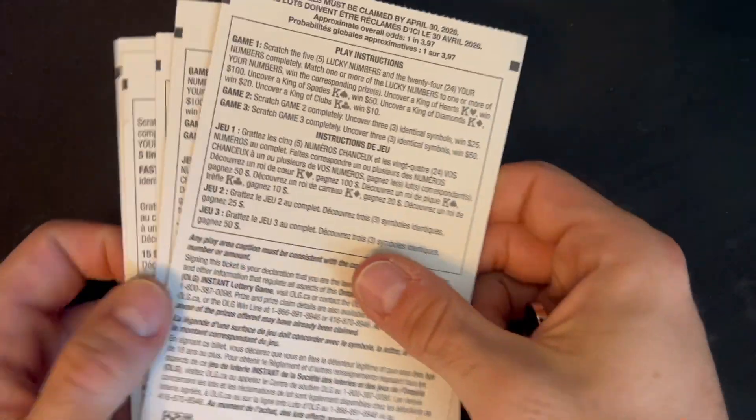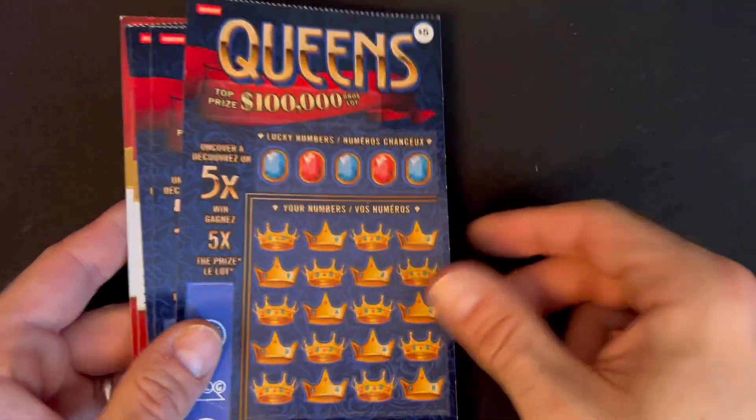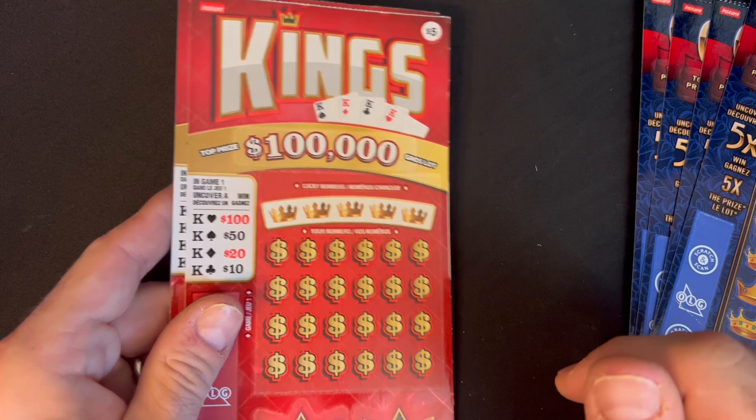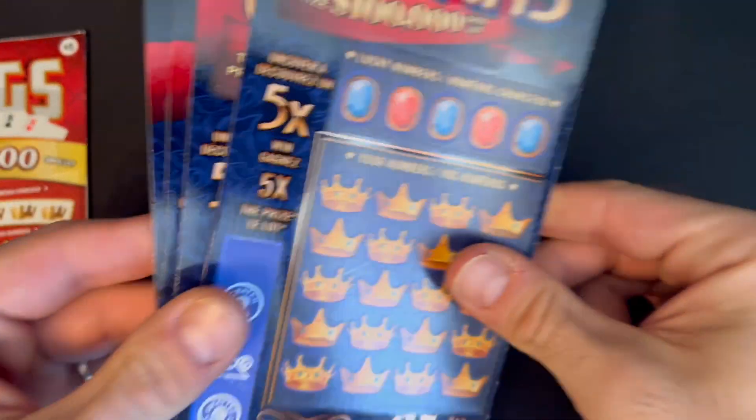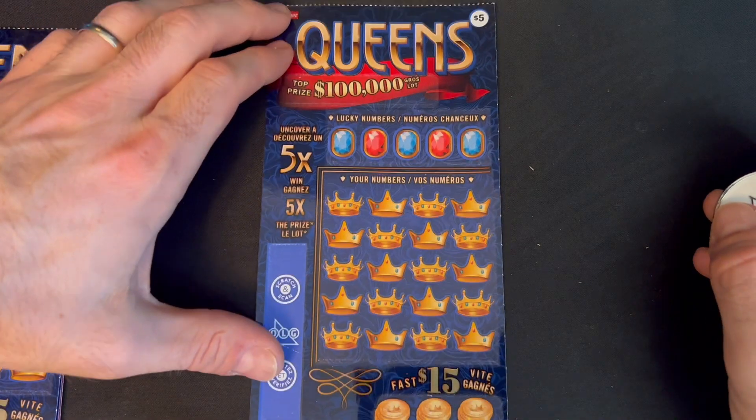The odds on the Kings are one in 3.97, and the odds on the Queens are the exact same. The difference is the Queens have a multiplier and the Kings have fun symbols to look for.